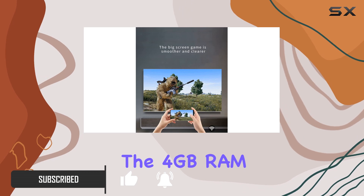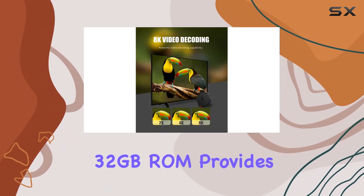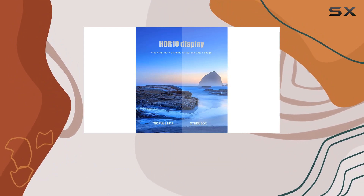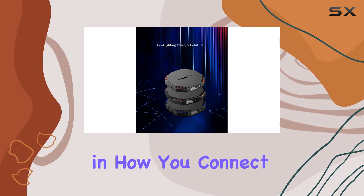The 4GB RAM ensures smooth multitasking, while the spacious 32GB storage provides ample room for apps and media. Connectivity options include Ethernet and Wi-Fi, giving you flexibility in how you connect.